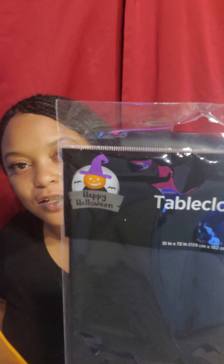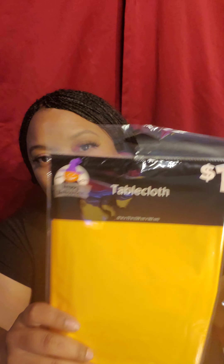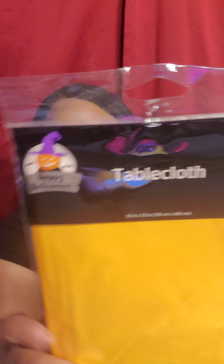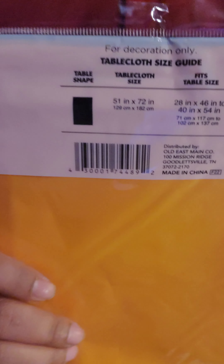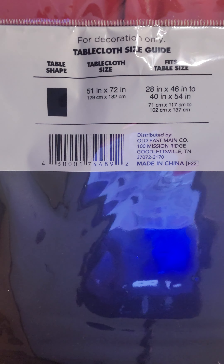I got a couple packs of those. I also picked up some tablecloths. They have ones with a Halloween mark and ones with a Harvest mark. These are the ones with the Jack-o-lantern Happy Halloween design. I got an orange one and a black one — that's the UPC. You can check Brick Seek to see if there's one in the store near you. These were originally $1 and I got these for $0.37, so I picked up a few of these.